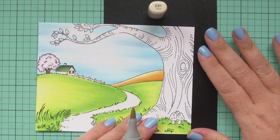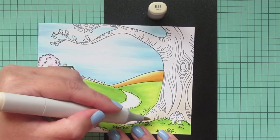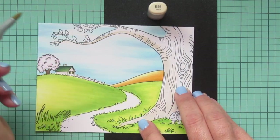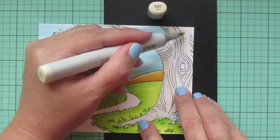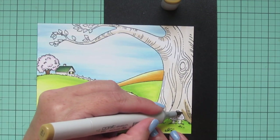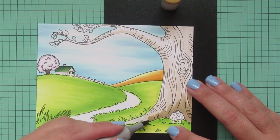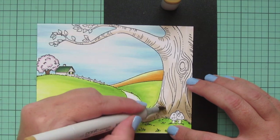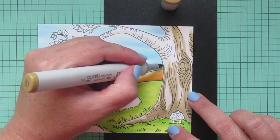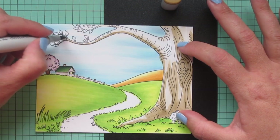I took YG05 to darken the grassy areas for more texture and to draw the eye to those areas the artist sketched in, following those lines quickly. Then I moved a black piece of cardstock to the right side so I could color the tree without getting marker on my work surface. I'm using some brand new Copics — specifically the E80s. I started with E81 laying in a base coat, figuring out where I want my darkest colors, following the lines to create a rough-looking tree texture.